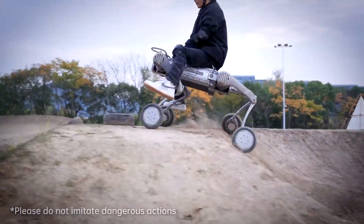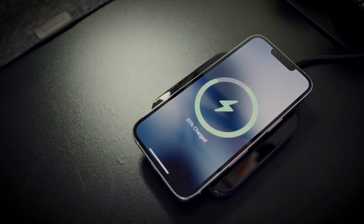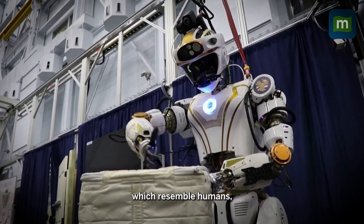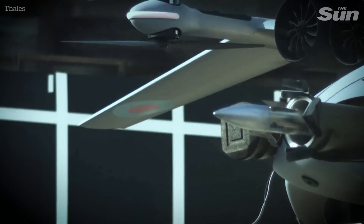these inventions not only push technological limits, but also address critical challenges faced by society today. Each innovation stands as a testament to the power of creativity, problem solving, and the relentless pursuit of progress.